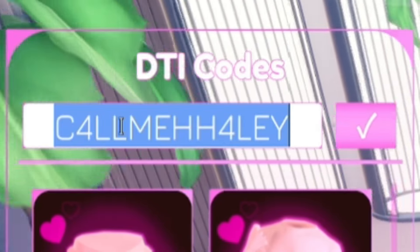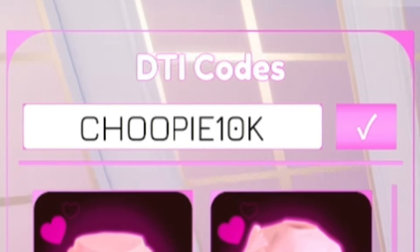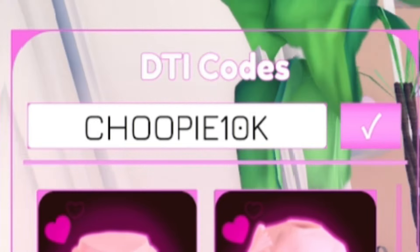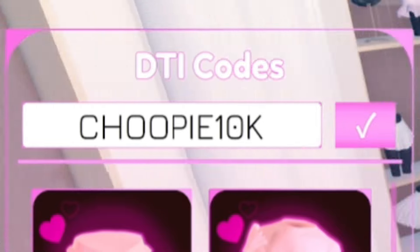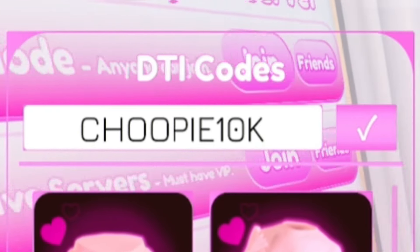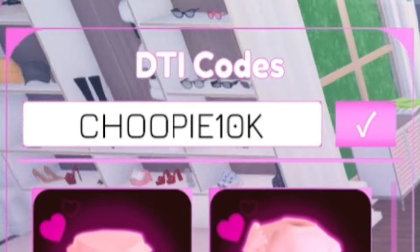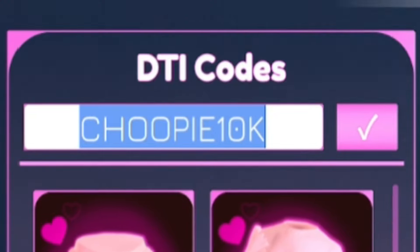Next, we're going to redeem Chupie10K — C-H-O-O-P-I-E-1-0-K. This will give you another cool clothing item. Some codes give just one item, others give two, and I think one gives three — so some codes are a little better than others, depending on how much you like the item.